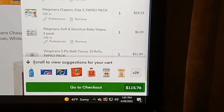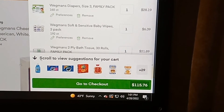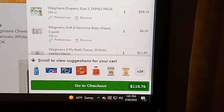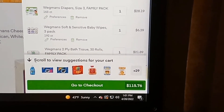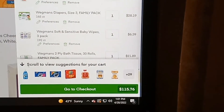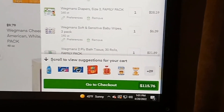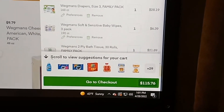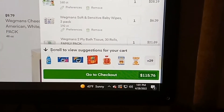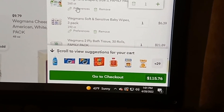Here we go onto the items. A dozen grade-A large eggs, Wegmans brand, $3.49. Everything I'm trying to do is store brand as much as humanly possible — some stores do not have store brands on certain items so we're having to buy name brands. Next: a 22-ounce Wegmans white bread, $1.19. One gallon Wegmans vitamin D whole milk, $3.69.